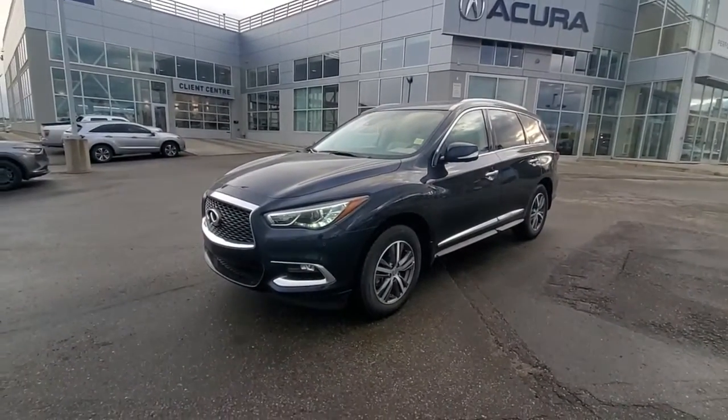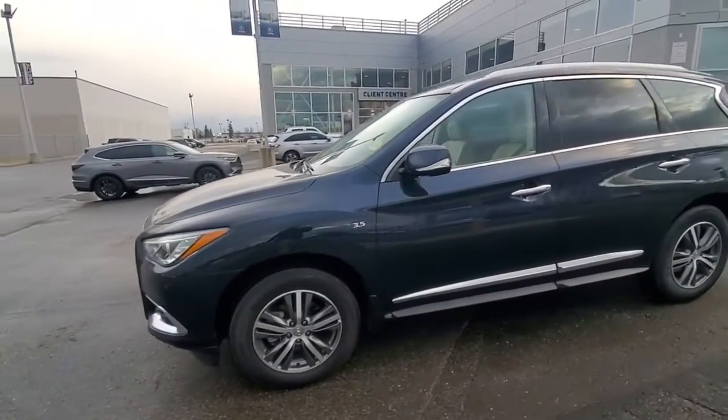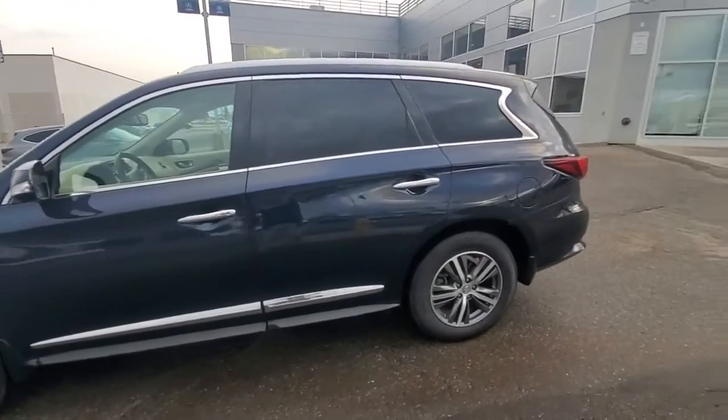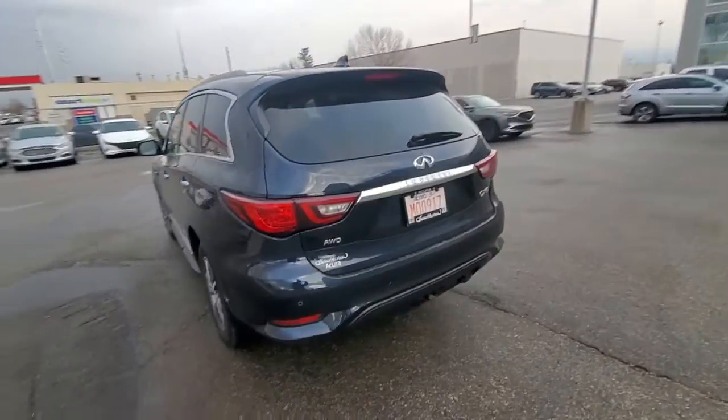Starting with the DRLs, you have 20-inch alloys. Coming to the back, you have tinted windows and keyless entry. It's a seven-passenger, all-wheel drive SUV.